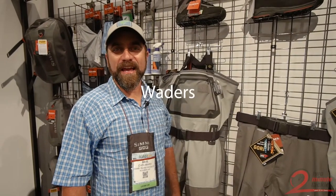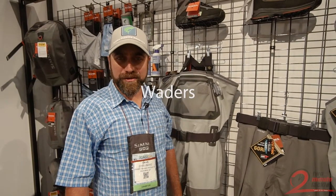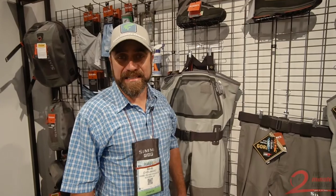Dave Chouinard here at ICAST 2017 with the new Simms Spring 2018 product line.